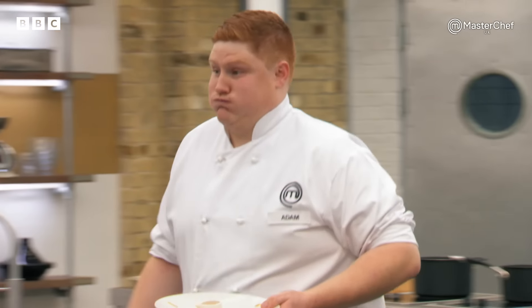Brilliant. It seems like I got it right. I'm ecstatic with what they said. I'm definitely going to have a beer on the way out.